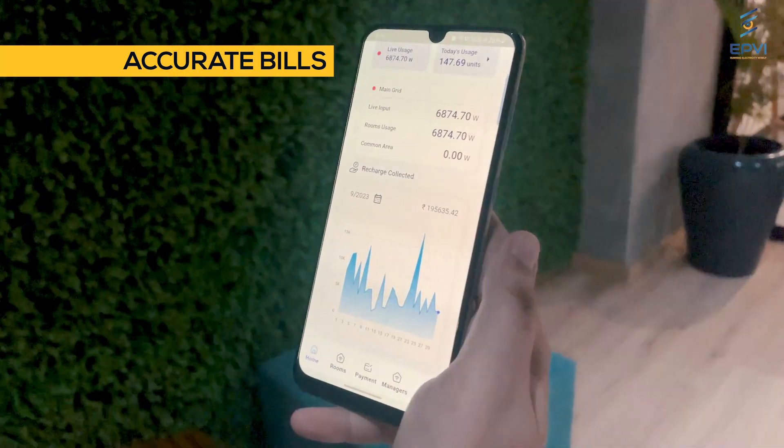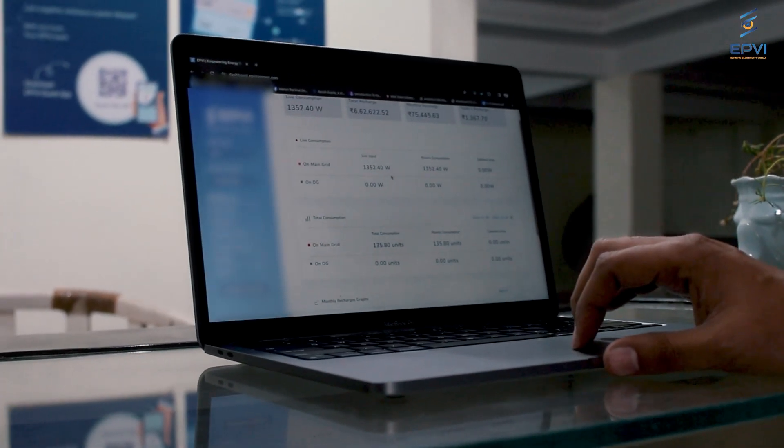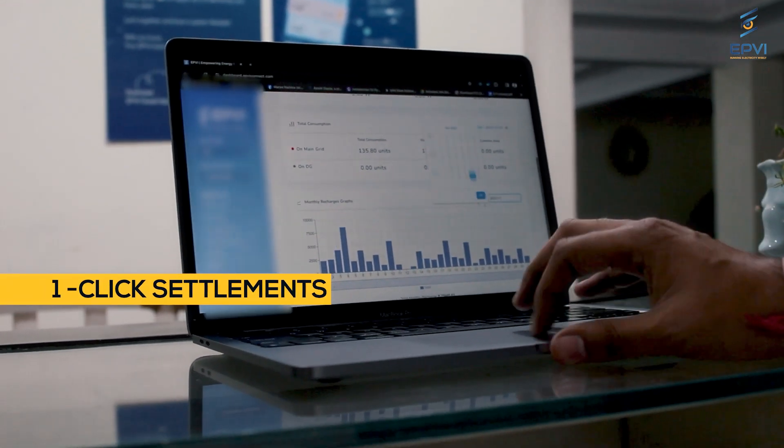Now bills are accurate and I can see everything on their app. Room-wise electricity calculations are very accurate. I can start the settlement in just one click and I get the money in my account in one to three days.